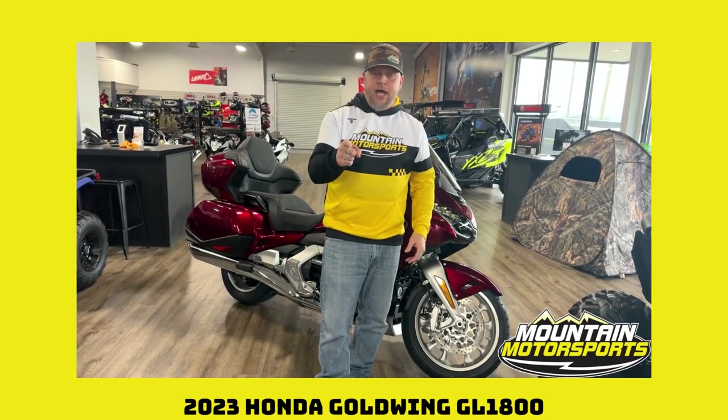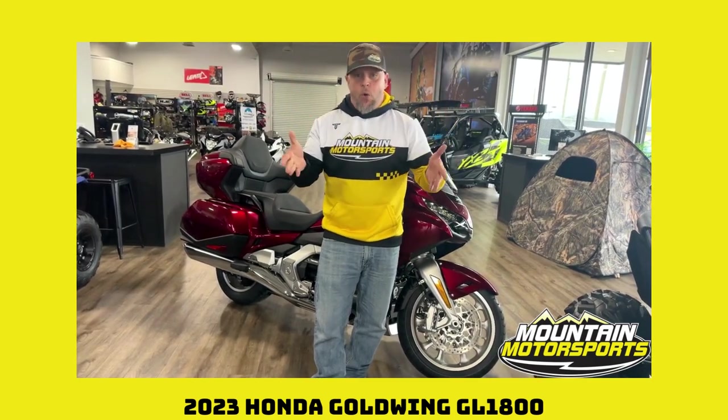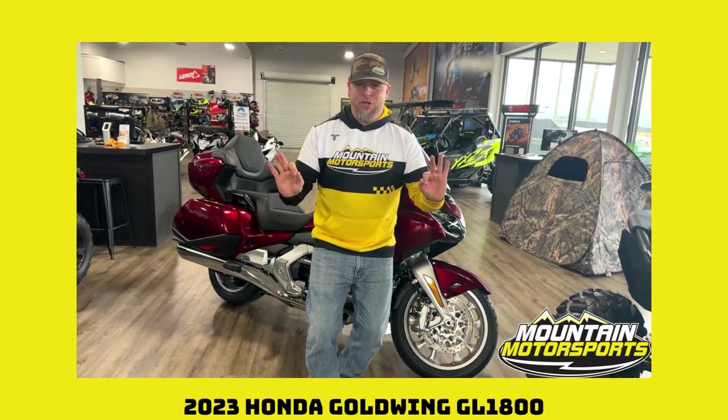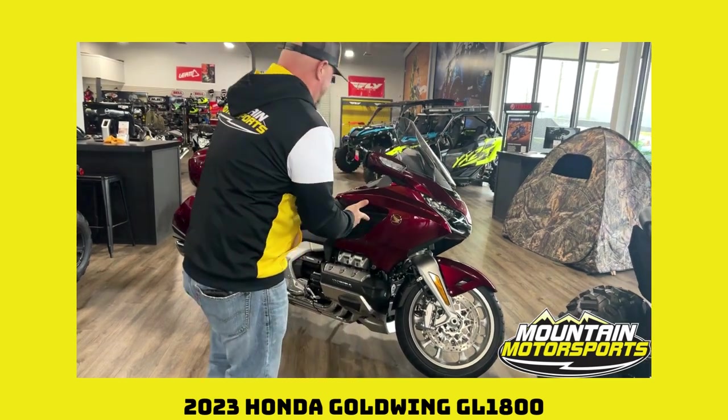2023 Honda Goldwing GL1800. Get your motor running, head out on the highway looking for adventure or whatever comes my way. Bam! There it is right there.